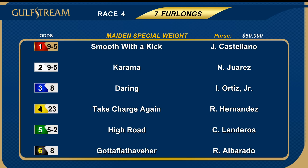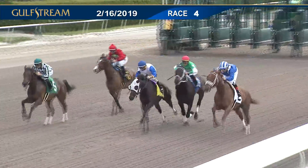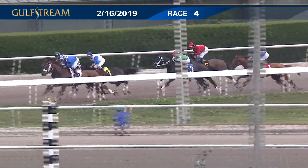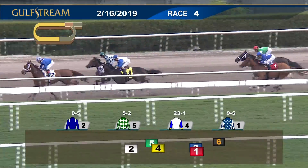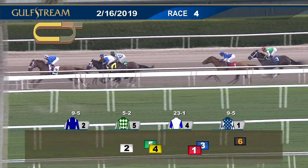We move now to the fourth race — the Yanos Family Classic at seven furlongs. Maidens of the special weight variety, a field of six. Favorites were one, Smooth With A Kick, and two, Karama. And they're off. Smooth With A Kick missed the start by two and a half lengths. Karama very quick into stride and heads off for the early lead. From the outside, High Road is moving into second, and between horses, Take Charge Again is third. A gap of three to Daring, to the outside of Smooth With A Kick. And no debut speed from Gataflat.